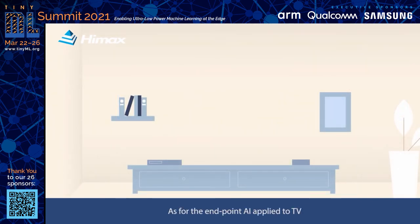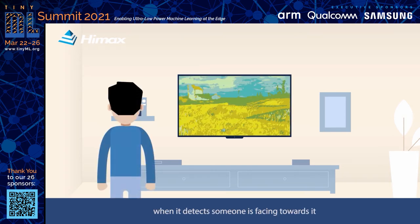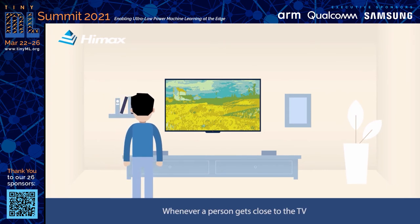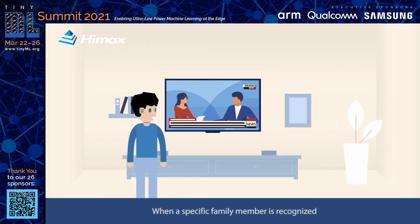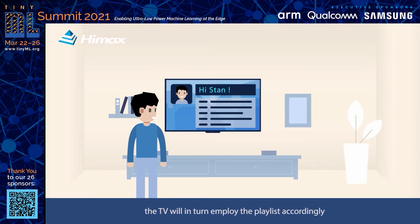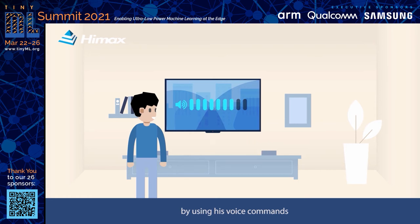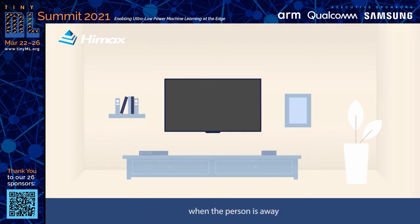As for endpoint AI applied to TV, one instance is that the TV can be set to display a painting when it detects someone facing towards it. Whenever a person gets close to the TV or talks next to it, it will be awakened. When a specific family member is recognized, the TV will employ their playlist accordingly. This member is allowed to control the volume by using voice commands, and the TV will be automatically turned off when the person is away.